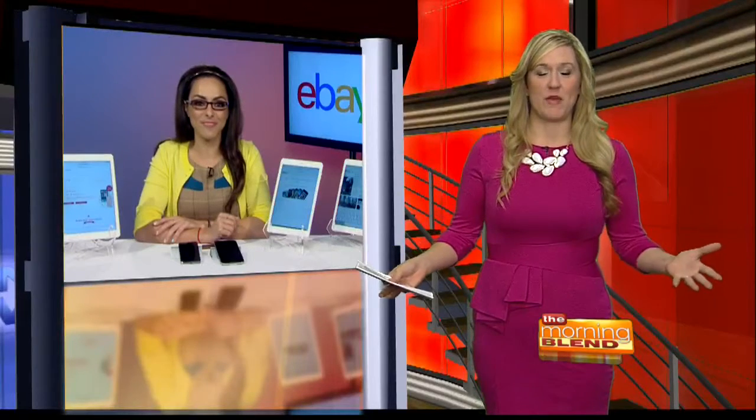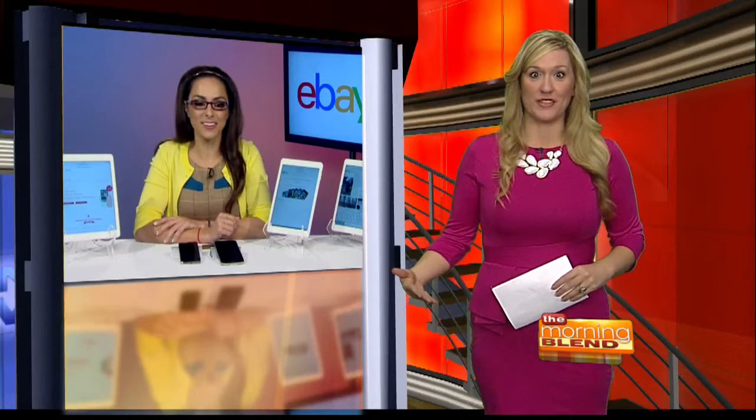I'm a huge fan of eBay — I use it all the time, and I think this is great for smartphones. eBay actually just recently simplified their selling flow. A lot of people hear about cashing in gadgets and electronics and they're very intimidated by that process. But the process could not be simpler, and it's the combination of being very easy while also being the destination where you're going to get the most money. Less than 30 seconds to put that smartphone up and actually sell it.